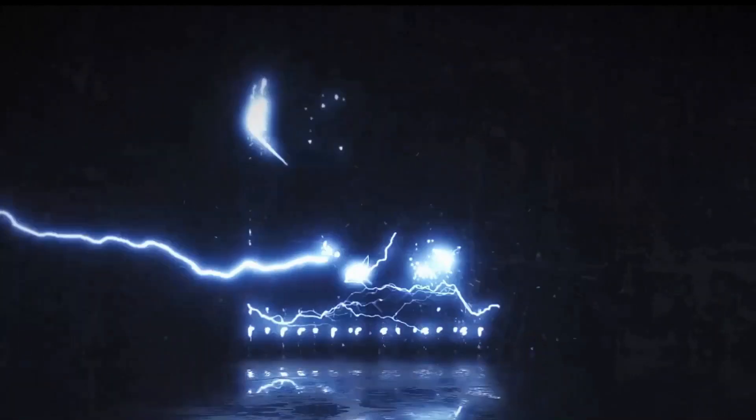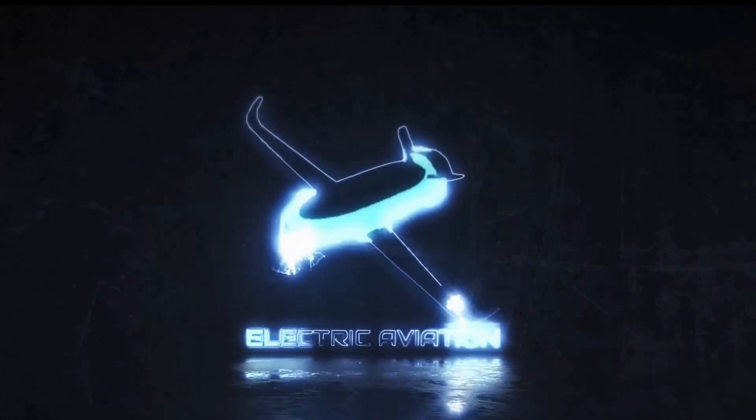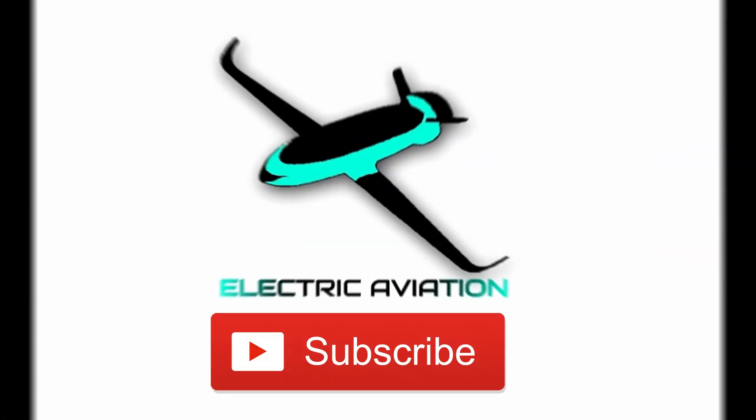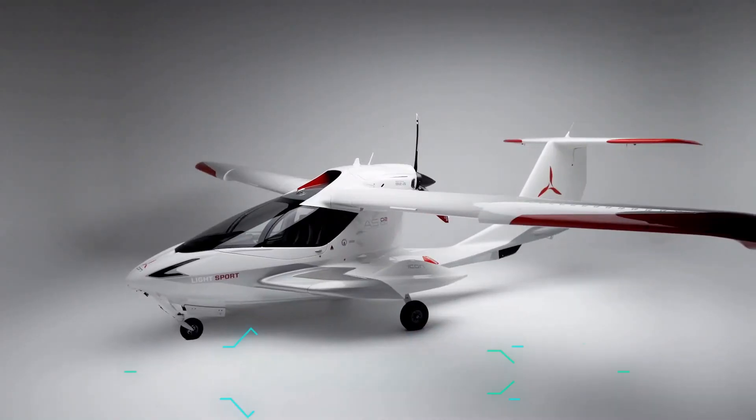On this channel, Electric Aviation, we bring you the latest developments in the world of sustainable air travel. Subscribe to get all our updates. So let's get right into the electrification of the iconic Icon A5.